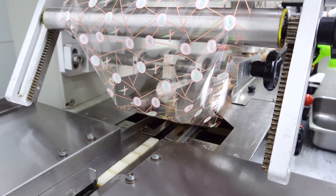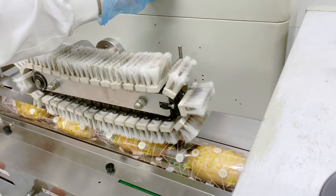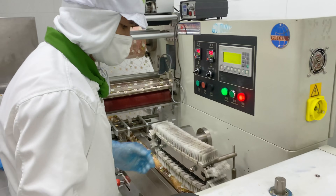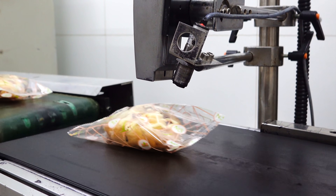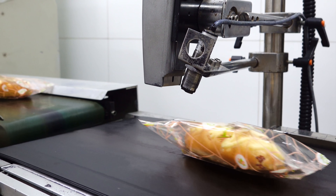Đây là máy đóng gói, bánh được đưa vào dây chuyền và được đóng gói lại liên tục. Và ở đầu bên kia, khi bánh được đóng gói xong thì sẽ có máy in ngày sản xuất cũng như hạn sử dụng lên bao bì. Các bạn có thấy có một cái ống nhỏ chỉ xuống không? Đó là chỗ in ngày lên bao bì đó.